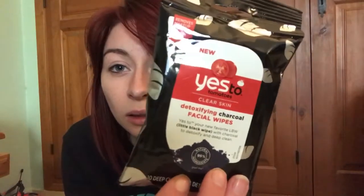Also from Boots, I got the Yes to Tomatoes clear skin detoxifying charcoal facial wipes. They were also on three-for-two, so I got three packs. I think they were £1.99 each, so I ended up getting 30 wipes for £3.98 — exactly the same price as the big packs, but they didn't have the big packs in the detoxifying charcoal ones, so I wanted to try them out.